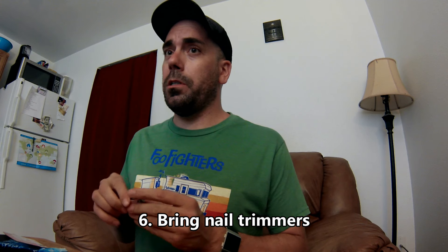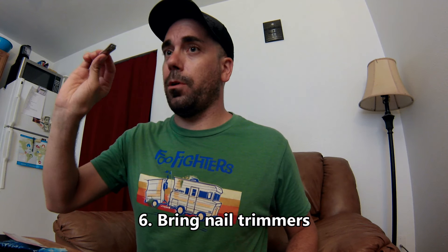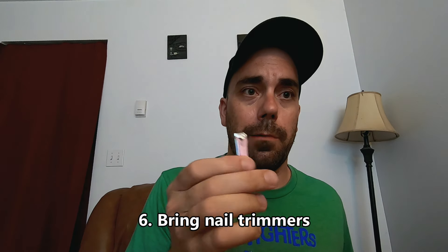Tip number six — learned from many trips: always bring a small nail trimmer. No blades, so TSA won't give you a hard time. On any trip lasting over a few days to a week, your nails will grow. You'll start picking or biting them, get hangnails — it's just not a good idea. I used to forget it so often I ended up buying one every trip and now have four or five laying around.